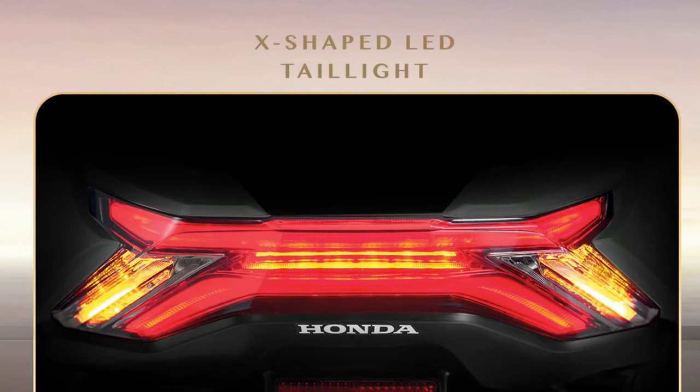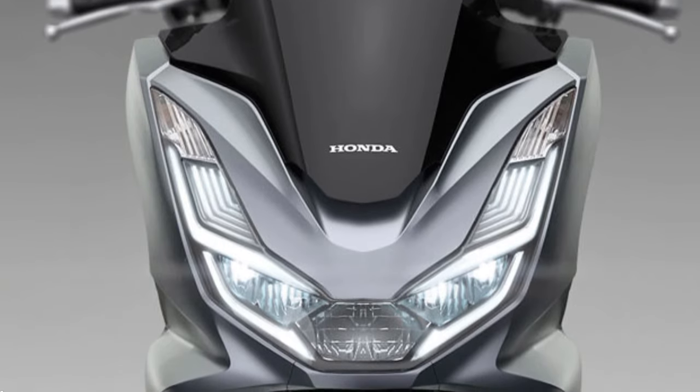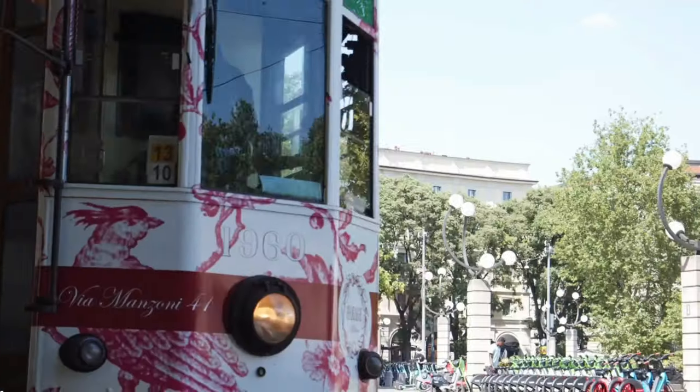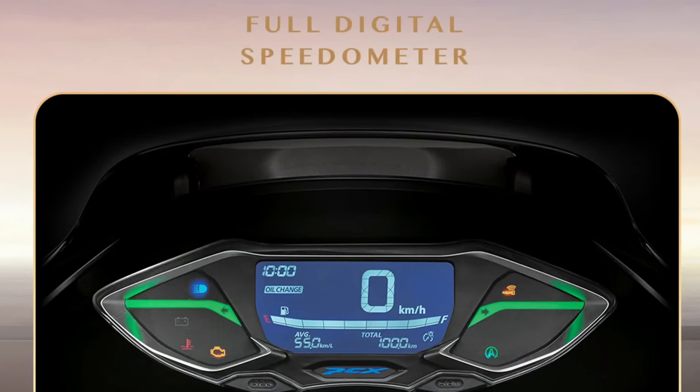The 2025 model retains the PCX's signature LED headlight and taillight, which offer a distinctive and stylish illumination. The full LED lighting system not only provides superior visibility but also contributes to the scooter's high-tech appearance.